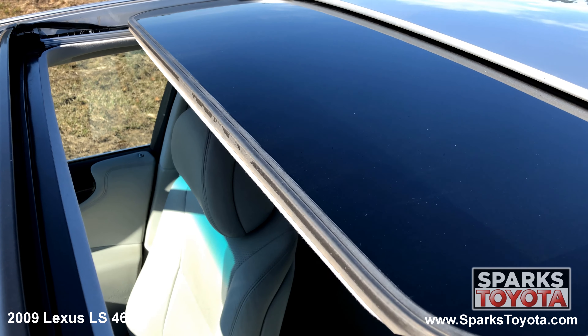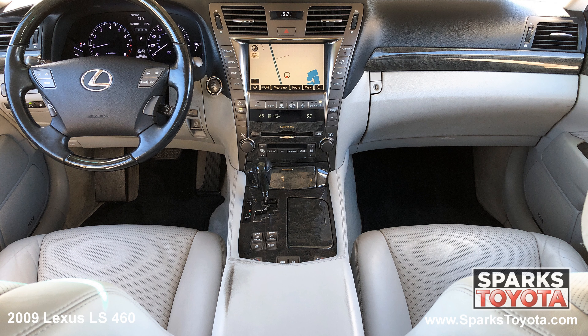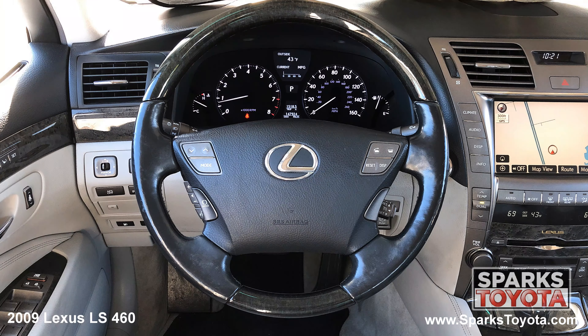We can't forget about the power sunroof, the front row power heated leather bucket seating with memory, dual zone auto climate, a garage door opener, an alarm system, a locking glove box, and a power leather steering wheel with convenience controls.